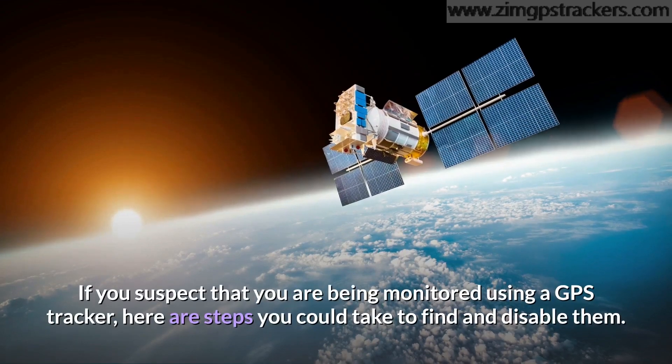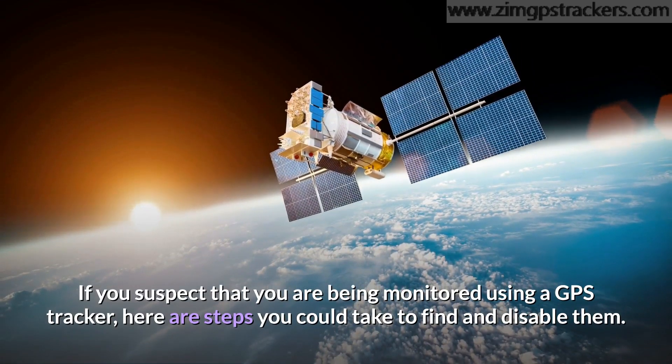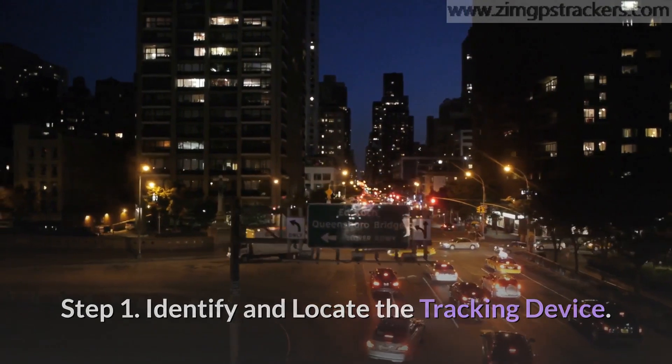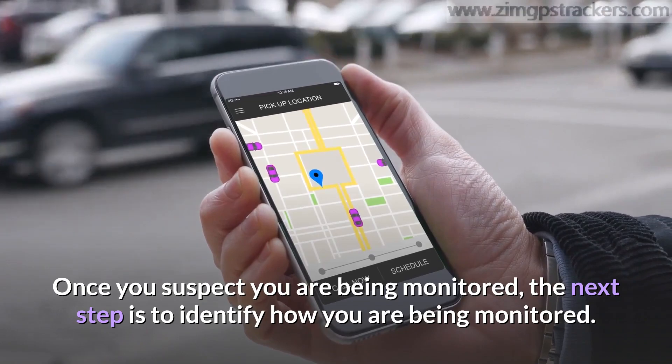If you suspect that you are being monitored using a GPS tracker, here are steps you could take to find and disable them. Step 1: Identify and locate the tracking device. Once you suspect you are being monitored, the next step is to identify how you are being monitored.